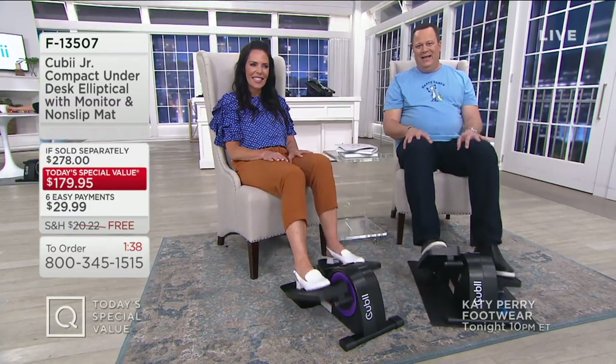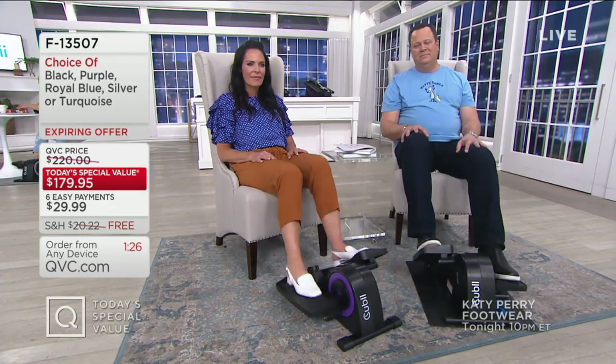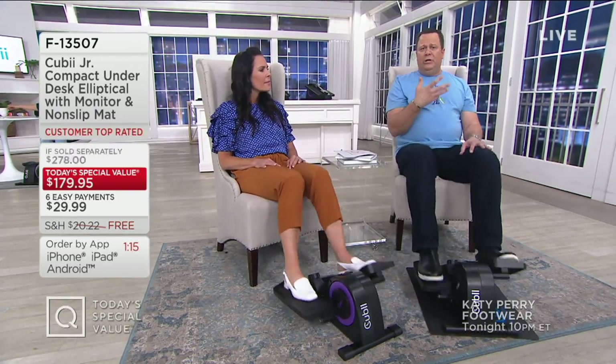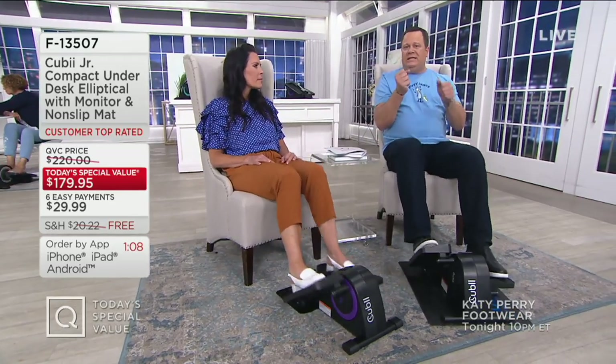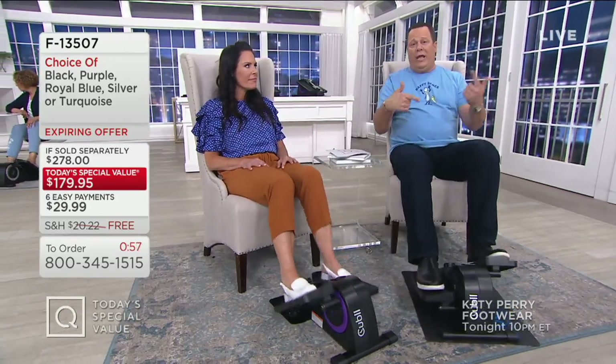Good evening, David. My husband and I were sitting here watching the show — the weather up here in the East has been rainy, so we said this would be a wonderful thing to use in the evening, and both of us can use it. When I hear you talk about you and your husband, I think about my mom who is in retirement. Thankfully she's able to walk most days, but on a bad weather day she can't get out, and she is stir crazy. This would allow her to sit while she's watching television or having dinner and still get her walk in.